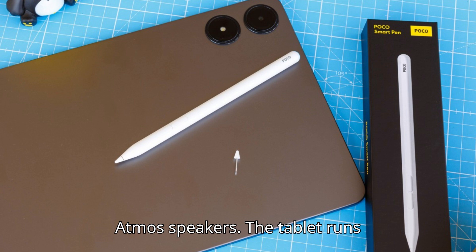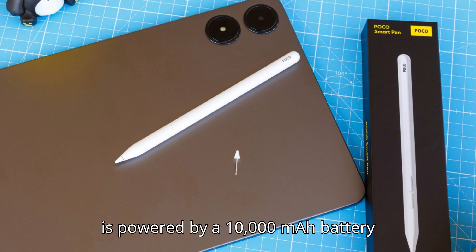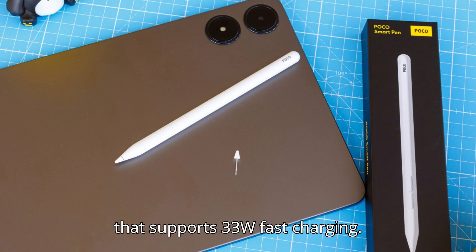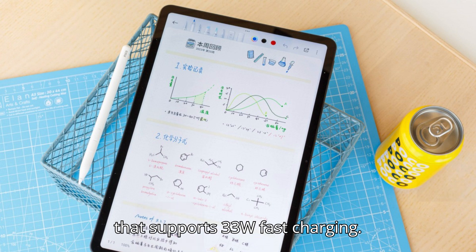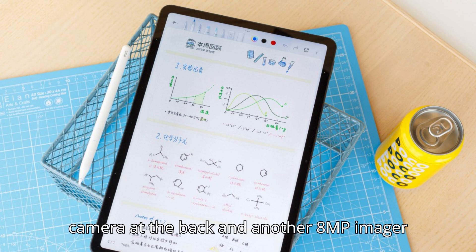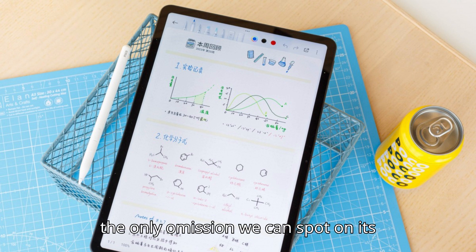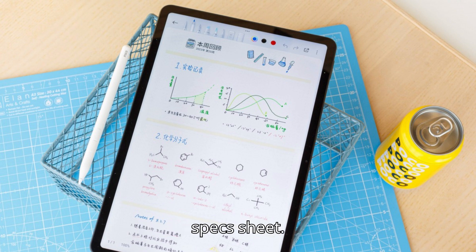The tablet runs on the Snapdragon 7s Gen 2 chipset and is powered by a 10,000mAh battery that supports 33W fast charging. The Poco Pad has one 8MP camera at the back and another 8MP imager at the front. It boots Xiaomi's HyperOS. The tablet doesn't offer a fingerprint reader, and that is the only omission we can spot on its specs sheet.